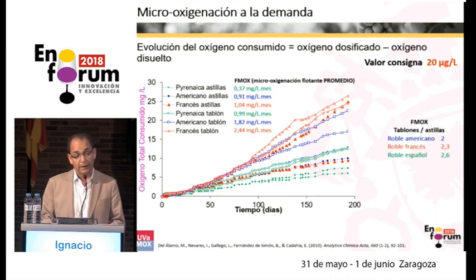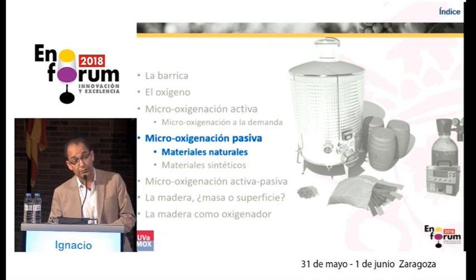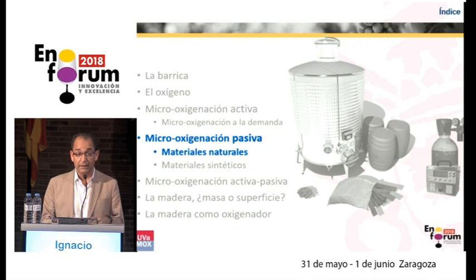With active micro-oxygenation, we can apparently reproduce what is happening in a barrel — we have a tool which obeys our orders and we can change the dosing. Then we have passive micro-oxygenation, which we do not manage in the same way because it has a fixed permeability value to oxygen. The materials on the market have values we know and have measured. We'd have to think about what we can do to achieve a situation of dynamic dosing of oxygen, which we have proven is necessary, because that is the way it takes place in barrels.